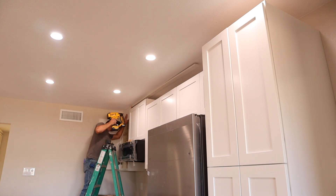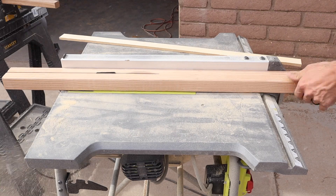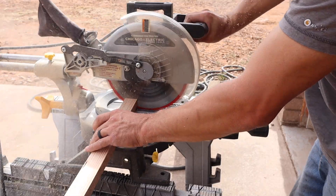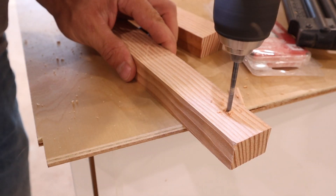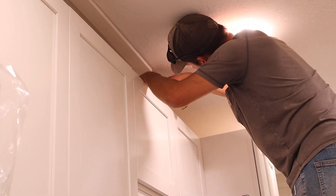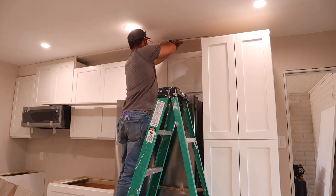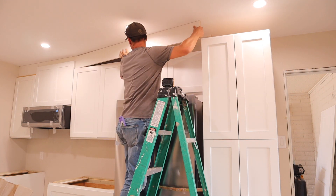He used 1x2 boards and 1x8 boards — he attached a 1x2 board to the ceiling and then one to the top of the cabinet, that way he'd have something to attach the large 1x8 board to. Once that's complete, he's going to add some crown molding to the top and then some small trim to the bottom. We really like the look of cabinets built all the way up to the ceiling — it makes a small kitchen feel taller, and you don't have to worry about cleaning all that dust and grease from above the cabinets.